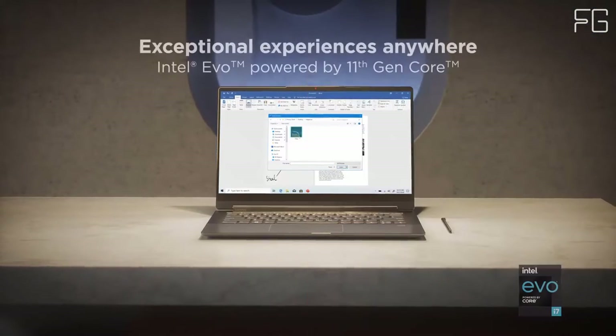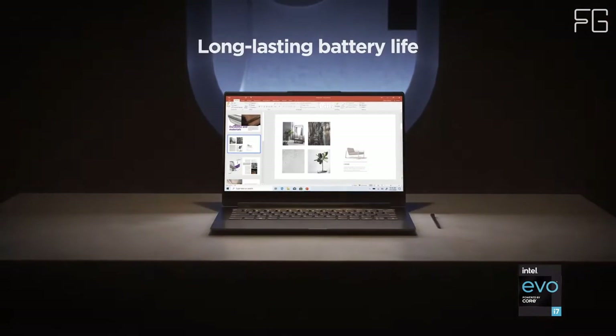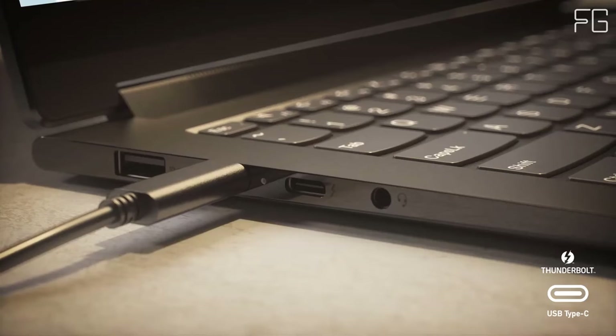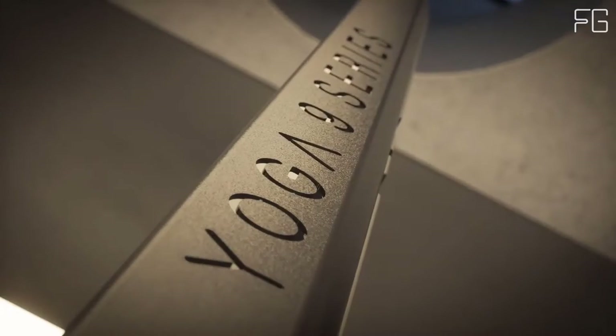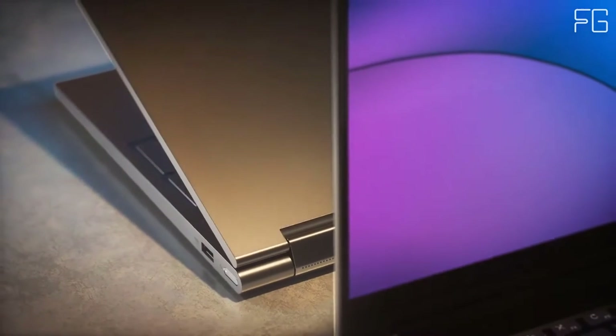A perfect viewing experience. The 14-inch display on the Yoga 9i Gen 7 packs a ton of cinematic experience into its portable stature. Catch every detail with up to 4K resolution on its OLED screen, with VESA Certified Display HDR True Black 500 and Dolby Vision.